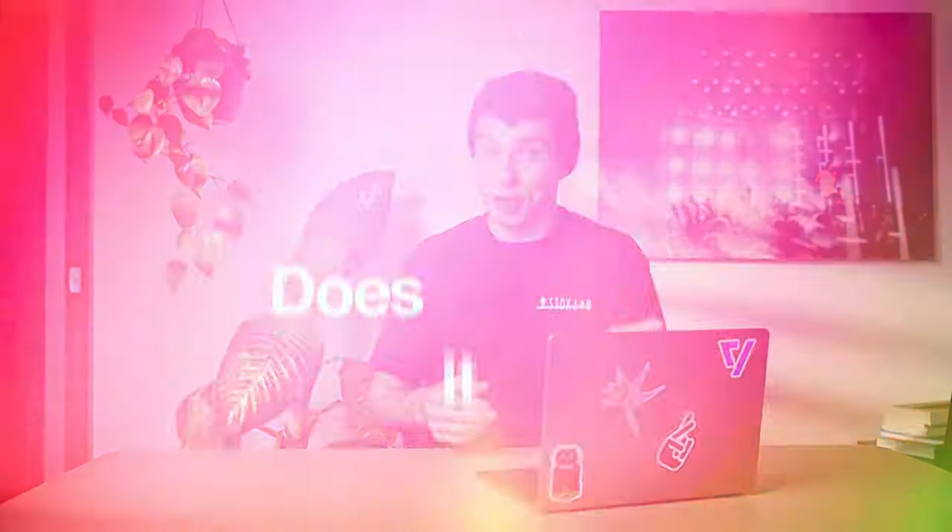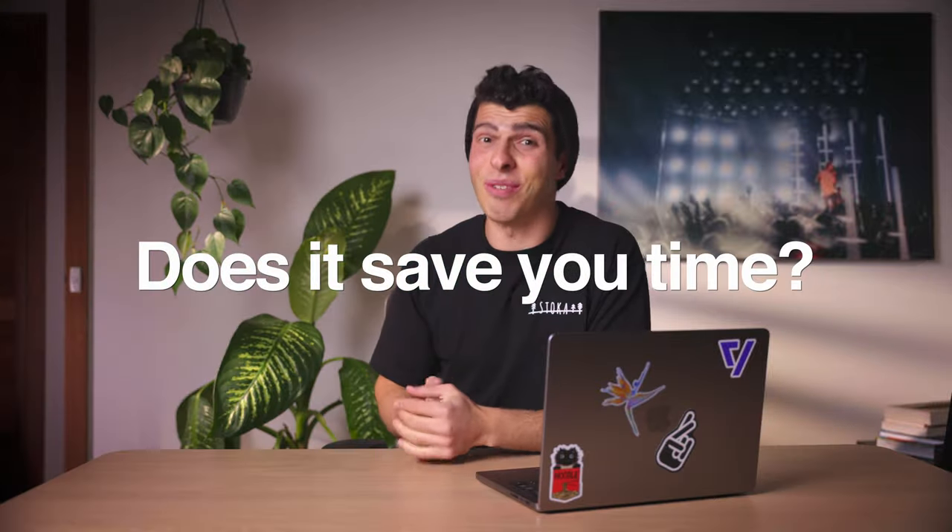For full transparency, I am affiliated with Upbeat, but no money has changed hands and they don't get to see this video before it goes out. I care about my audience and my opinion can't be bought. But today we need to find out two things about this new AI feature: does it work, and does it actually save you time?